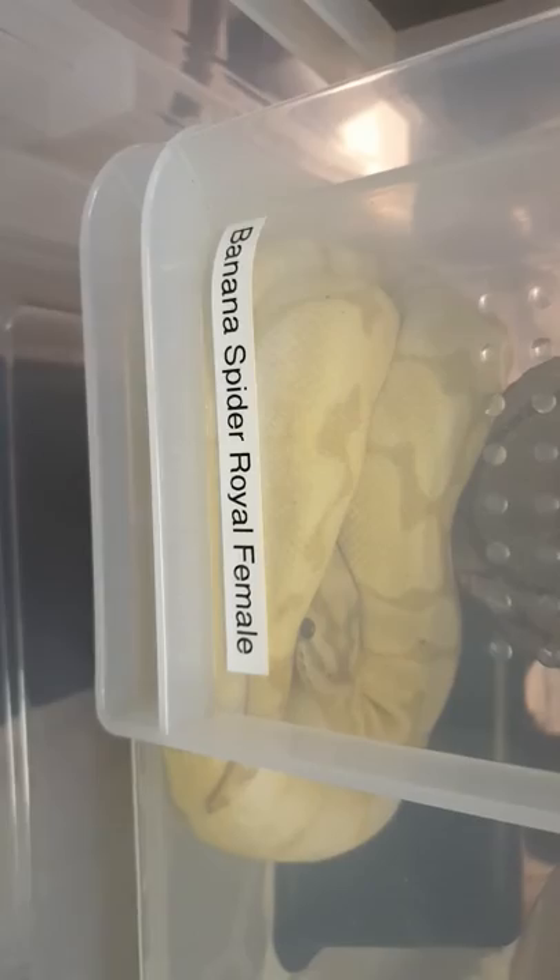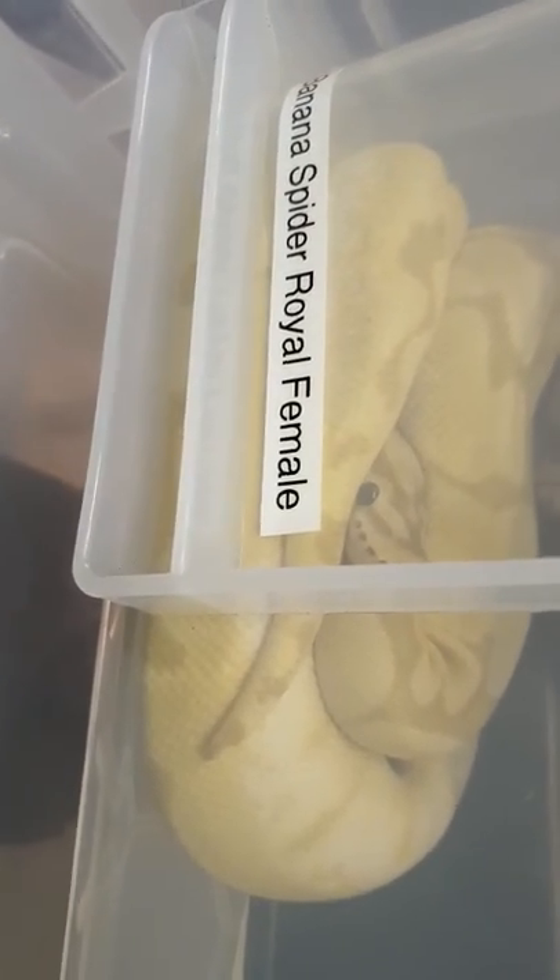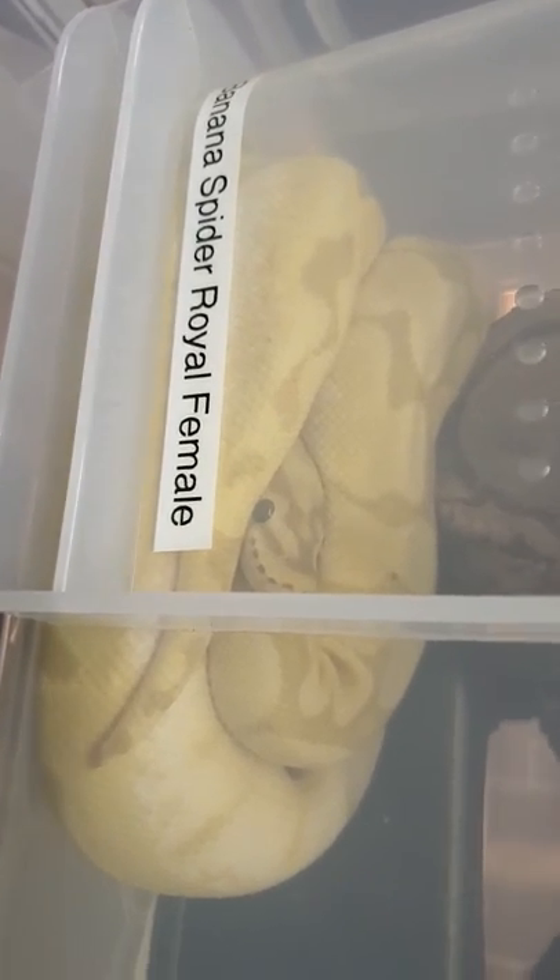Check these other ones out. There's the banana spider royal python that I have. Very cool snake as well — see the markings.